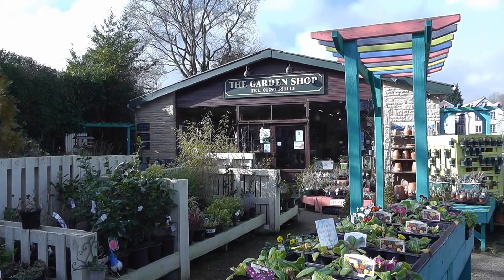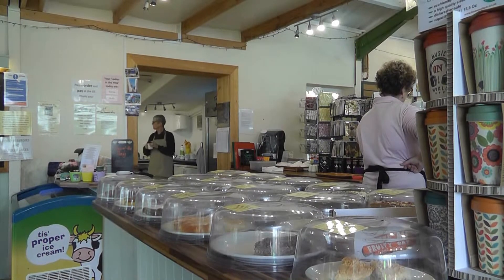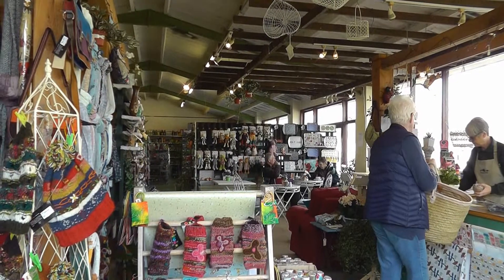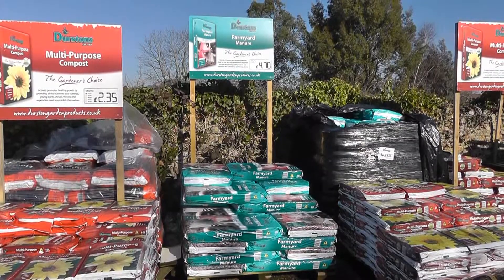My main love is the plants — that's why I bought a garden shop, because I like gardening, always have done. We have the cafeteria, which is always busy. We have a gift area, and then just the ordinary garden sundries — everything from a ball of string to a bag of compost.